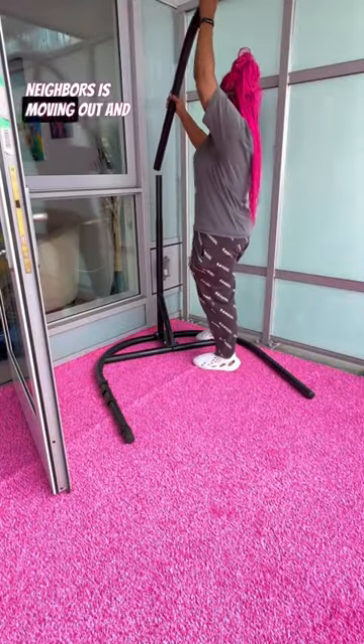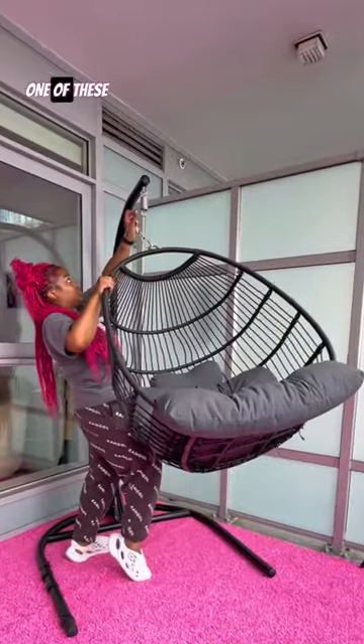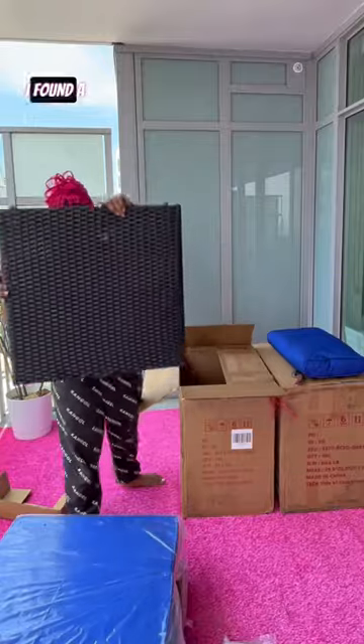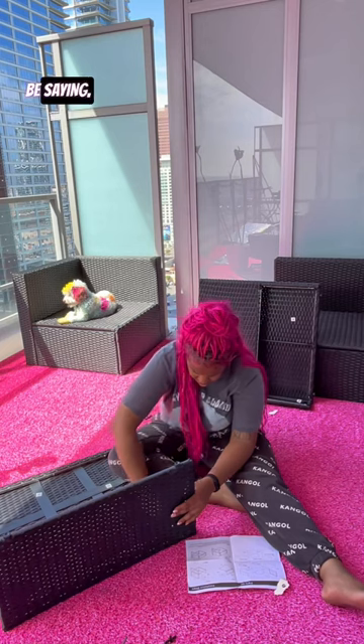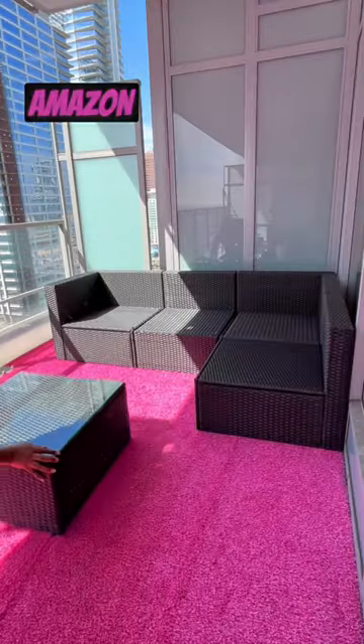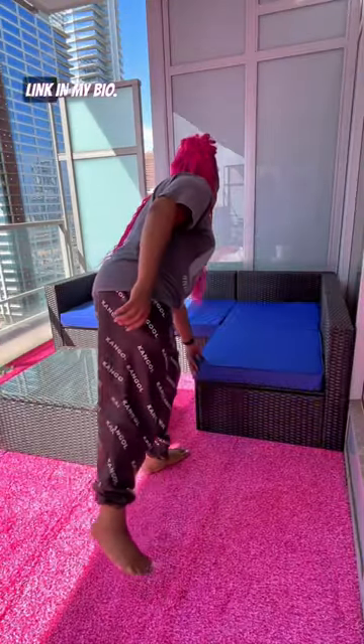One of my neighbors is moving out and was selling their egg chair, and I've been wanting one of these for the longest. I found a sectional on Amazon that was super easy to put together. Is this where y'all be saying link in my bio for my Amazon storefront? Well yeah, link in my bio.